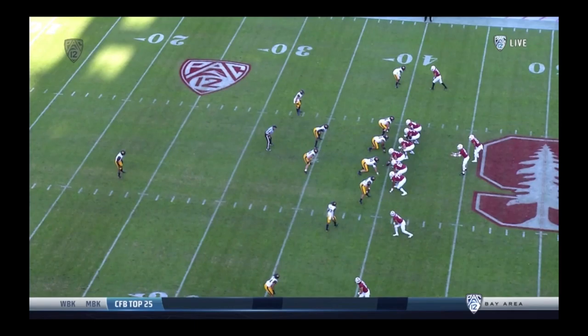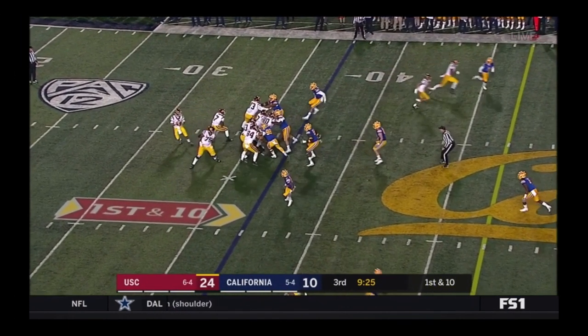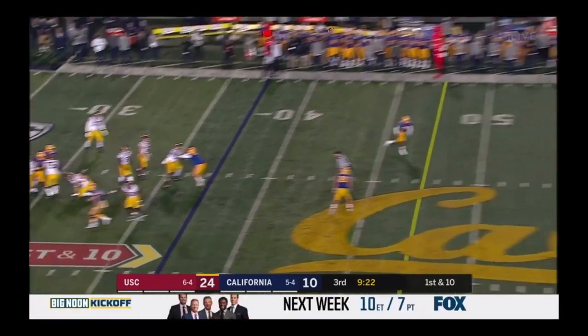That brings us to the next Stanford drive. Cal's initially showing another single high look, and Mills is again going to try to test that seam between Bynum and the deep middle safety. Now try not to be nauseous Cal fans, but we have to give some credit to David Shaw here. Stanford's called a double post pattern, which, if you watched my video last week, is something that USC used against us to great effect. So Stanford's clearly done their homework here.